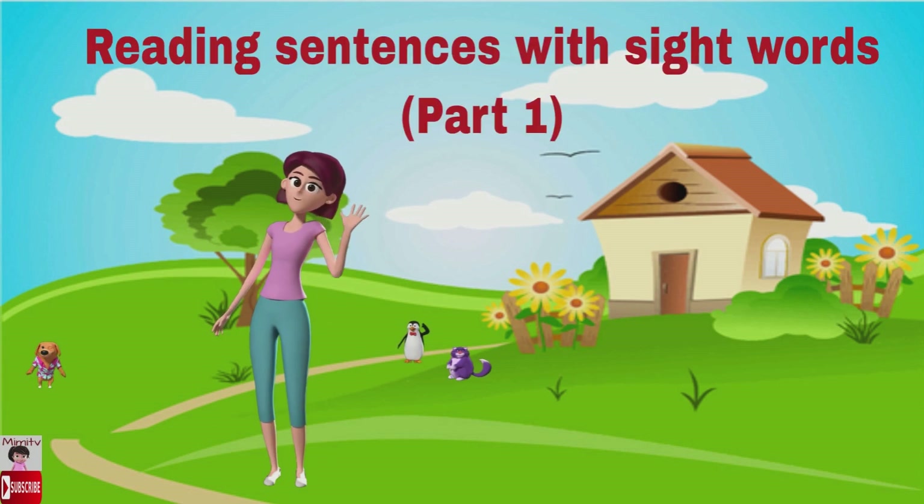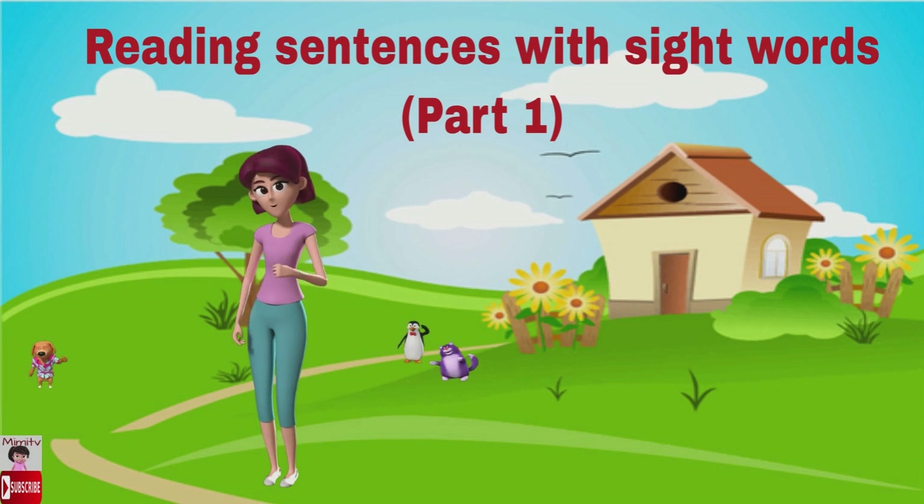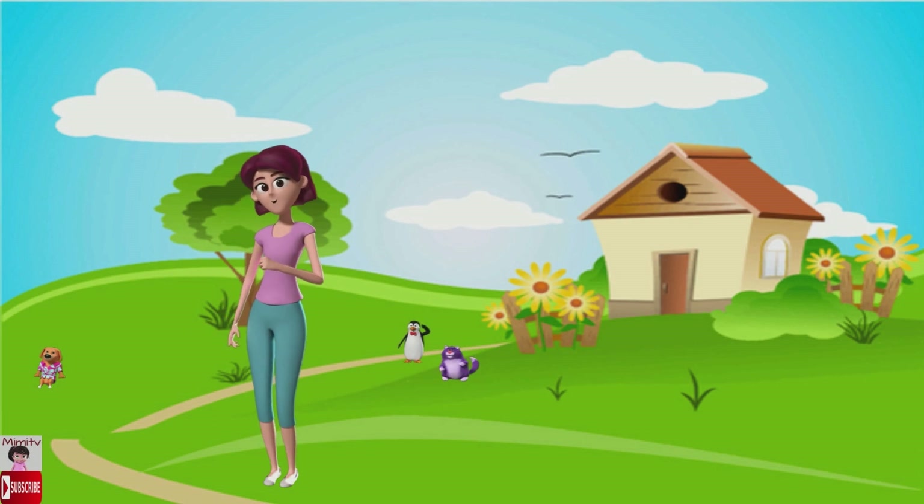Hi children, how are you today? Are you all good? Today Bonnie and I will help you read sentences.